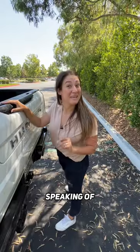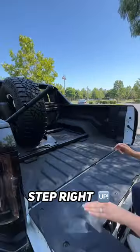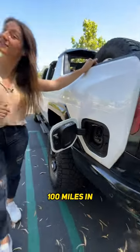Open it! Speaking of, you have a five-foot bed and a multi-pro tailgate. Step right up, Bobby. Did I mention this is an EV? Your family gets 329 miles of range and can charge up to 100 miles in 10 minutes.